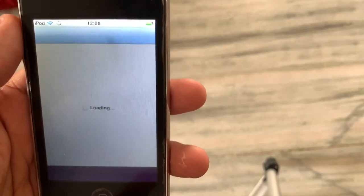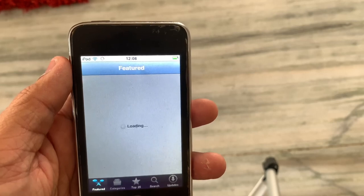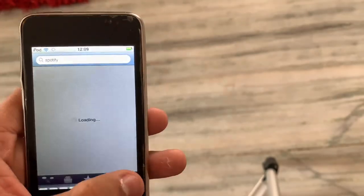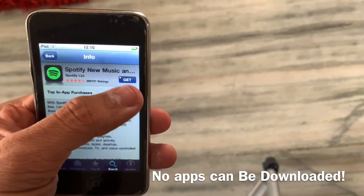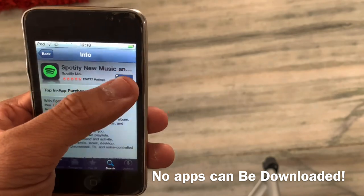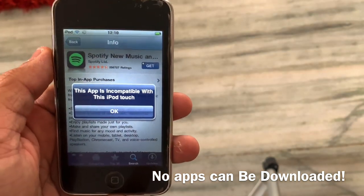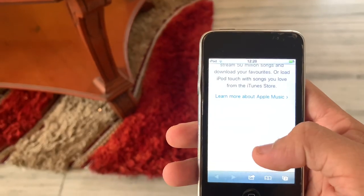The only thing that disappoints me today is that I can't download any apps on this device, mainly because it's running on an iOS version that is quite outdated. Still, you can search things over the internet and use this device for listening to your stored music, though you can't download new music since iTunes is no more.